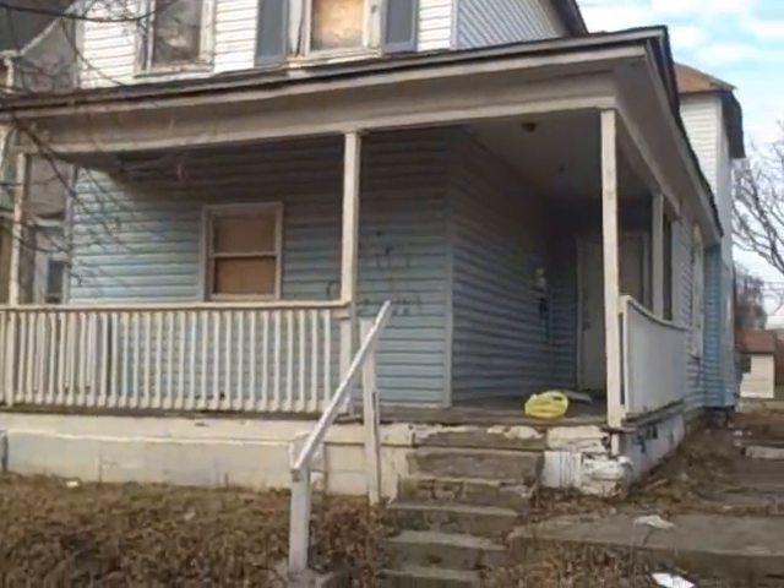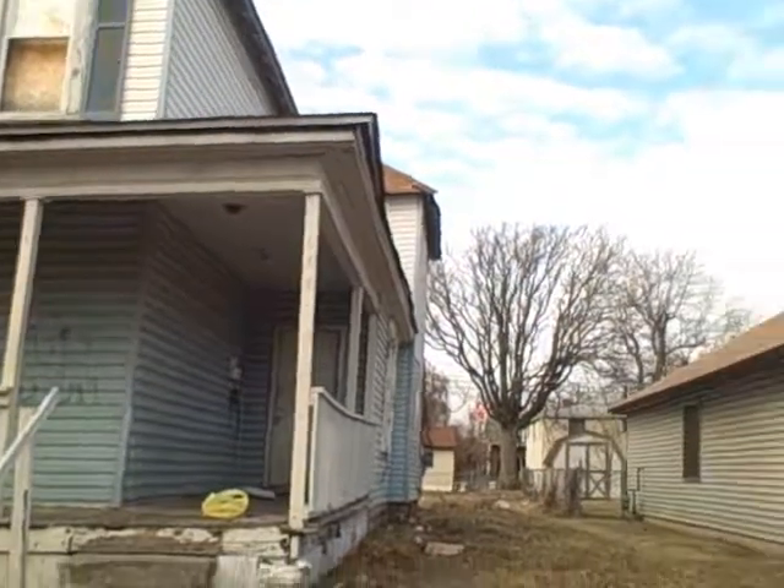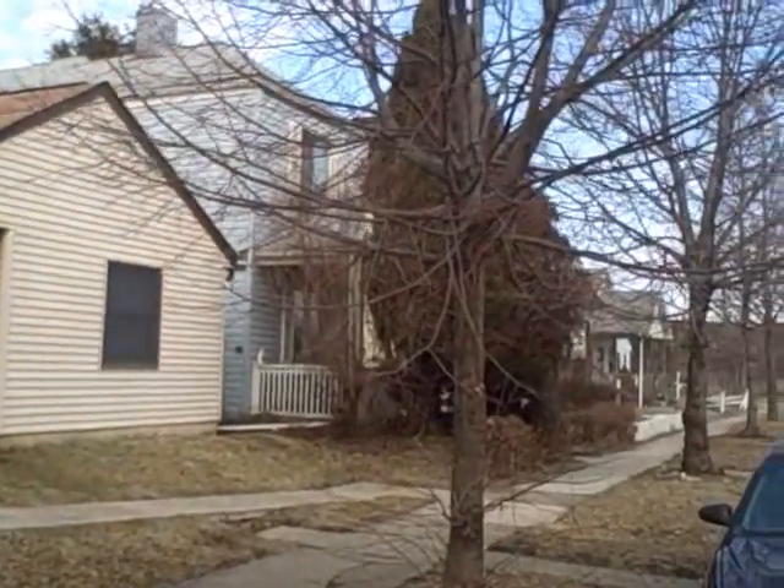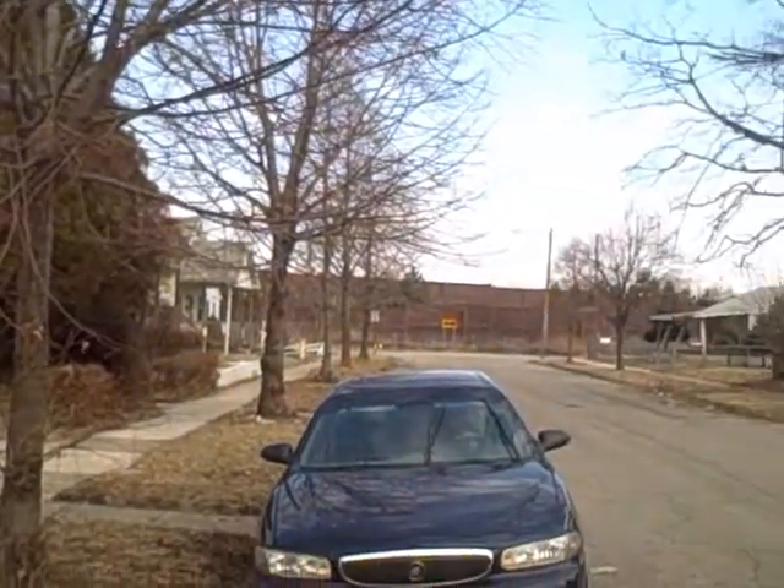658 East 3rd Avenue. This is a complete rehab. Next door the property is occupied. I think the next one down is also occupied.